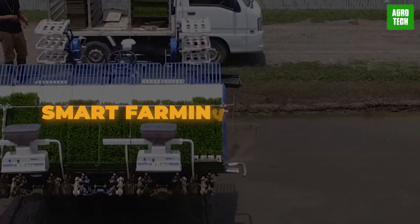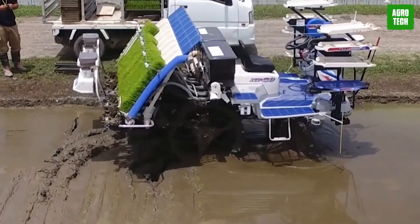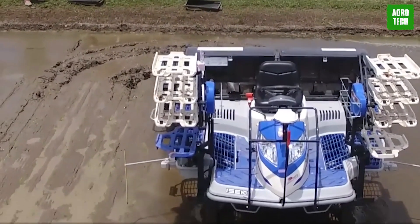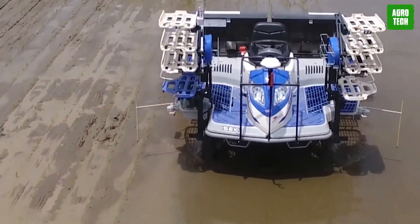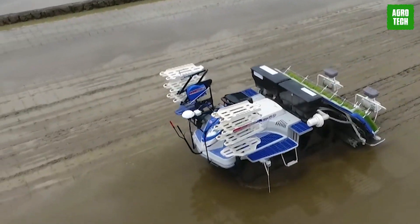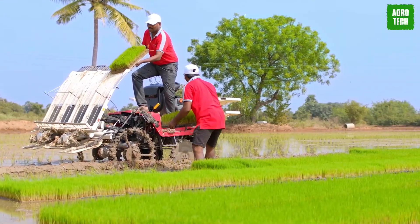The Agri-Robo rice transplanter represents a significant step forward in smart farming technology. Kubota's approach involves the development of machinery that operates autonomously without a human driver, focusing on safety and precision during automated operations. The transplanter's ability to plant seedlings evenly from corner to corner allows anyone to achieve the high-quality planting of an experienced farmer.